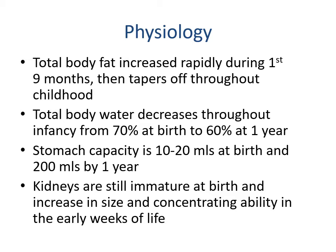Total body water decreases throughout infancy from 70 percent at birth to 60 percent at one year. Stomach capacity is approximately 10 to 20 mL at birth and approximately 200 mL by the first year. The kidneys are still immature at birth and increase in size and concentrating ability in the early weeks of life, which is why we can't give babies cow's milk — the baby's kidneys cannot handle those protein levels.